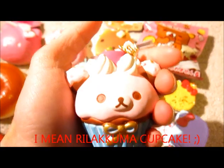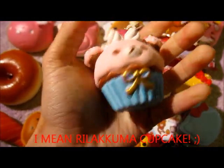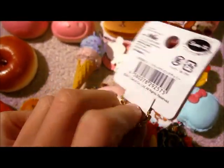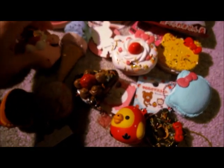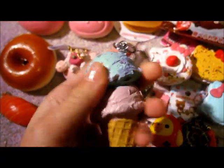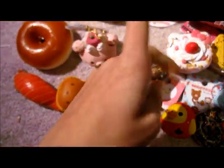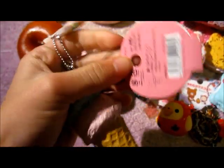I also got this pancake — it says 2011 Sanex. Here's the tag, it's really, really cute. And then I got this ice cream which I didn't know I got — it's the mint ice cream. It comes with this little key chain and also this tag.